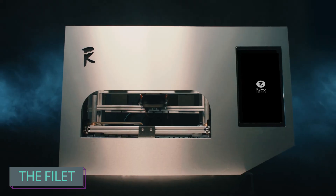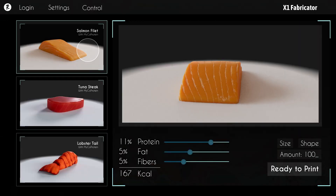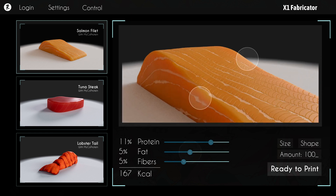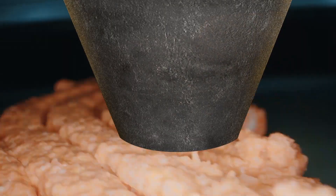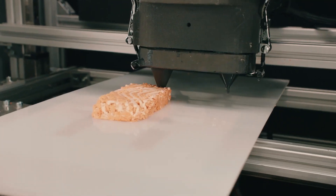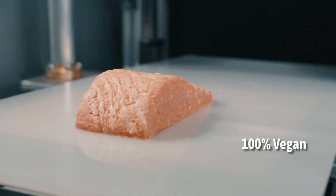Ever thought of printing your food with 3D technology? Not in your childhood imaginations, but for real, like nowadays? Well, it might sound too futuristic, but have a look at this gastronomic revolution. Here they've got the world's first 3D printed vegan salmon fillets gracing the shelves of supermarkets, and it's not just a tech marvel — it's ready for widespread use.